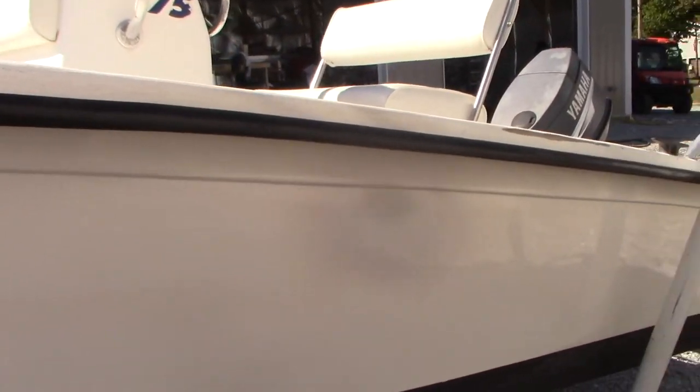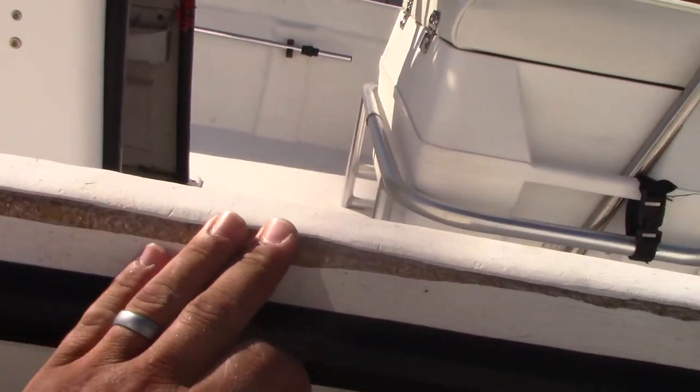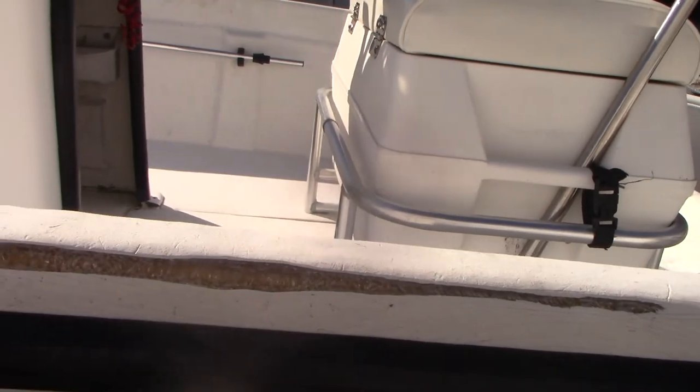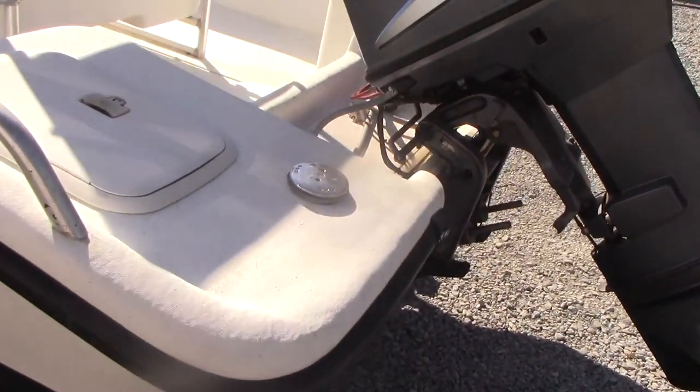This area here is where someone was constantly pulling a trot line — had a little bit of wear there on the hull. But overall the hull looks good, has a nice shine to it and a fresh coat of bottom paint.